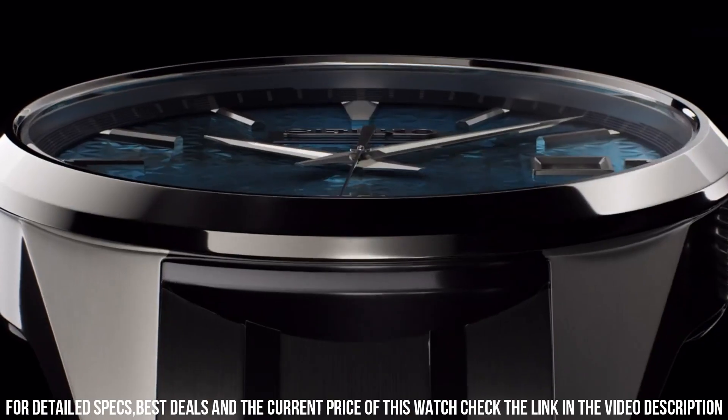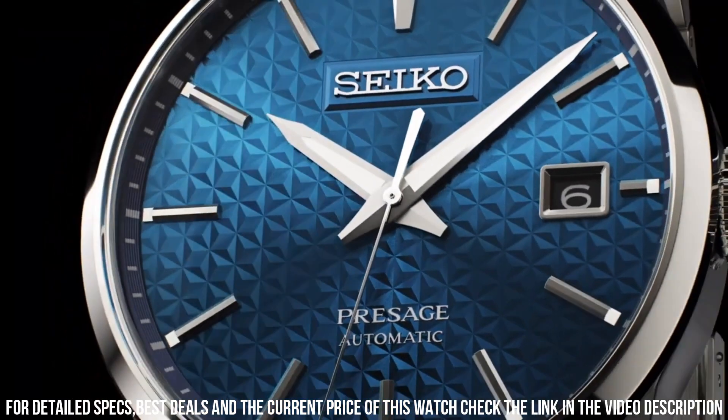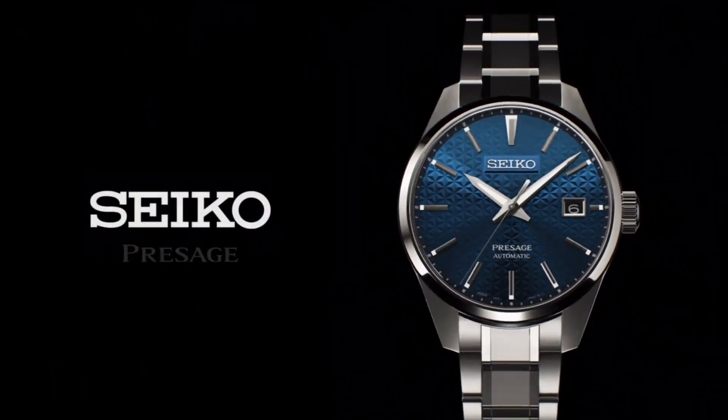Crystal: sapphire crystal. Crystal coating: anti-reflective coating on inner surface. Luma Bright on hands and indexes.